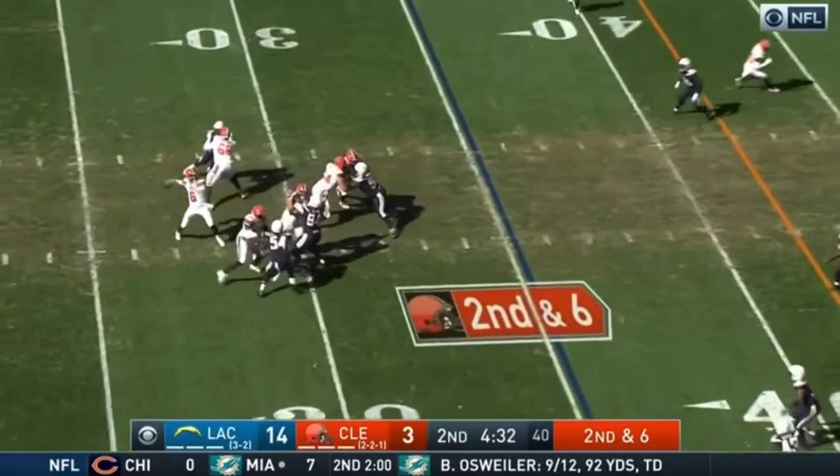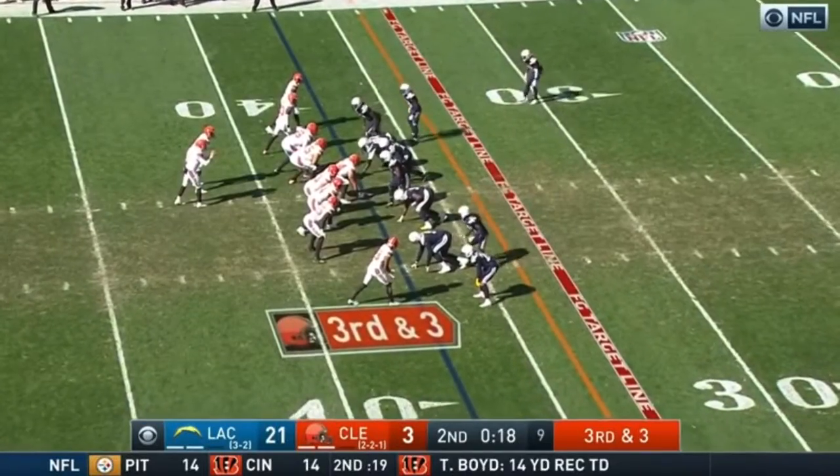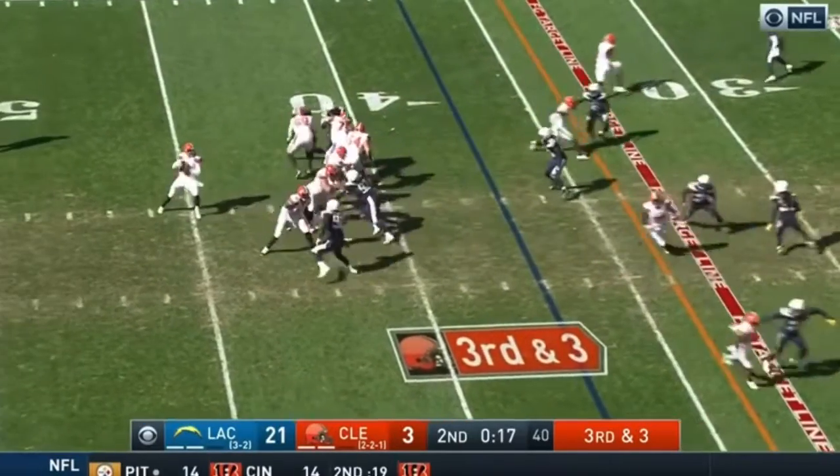Can he overcome some first half adversity here, down 14 to 3? He's mad. That is wide open, outside of Joseph's range here. On third and three.